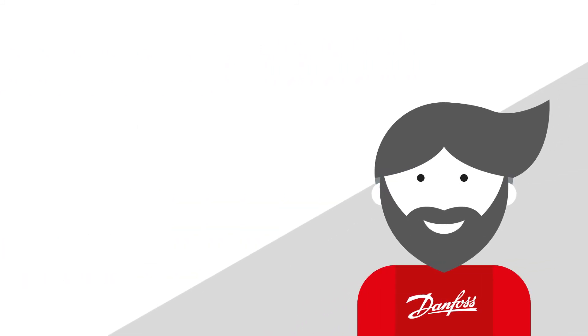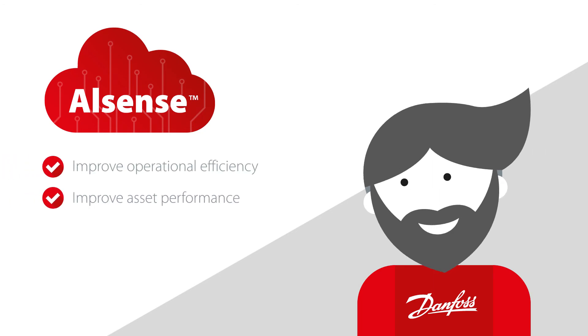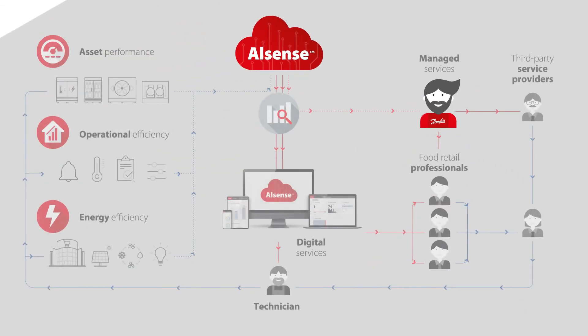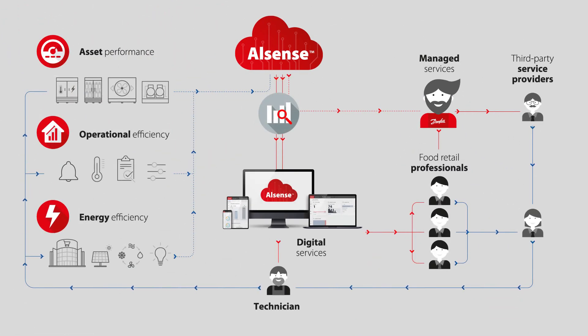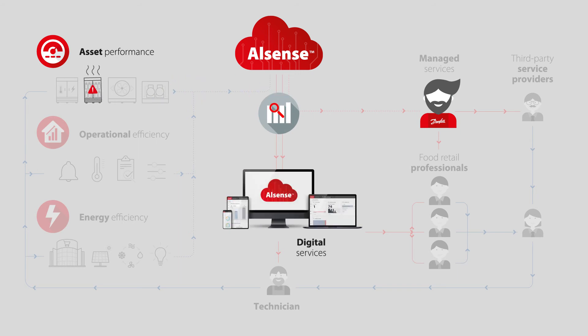That's right, Sandra. The Alsense services will improve operational efficiency, asset performance, and energy efficiency of your stores by covering all aspects of the ecosystem. We collect data from your system and send it to the Alsense Cloud for processing, where it's visualized in your online dashboards. That way, our monitoring centers can keep an eye on your stores and alert you with any issues or dispatch a technician to help.